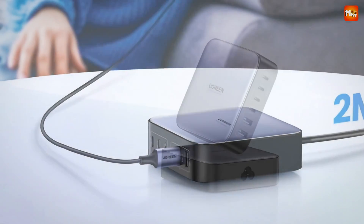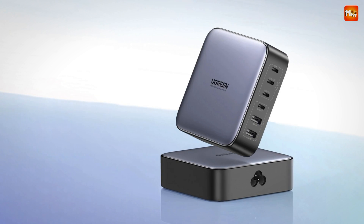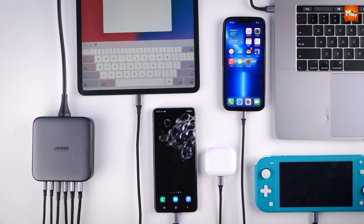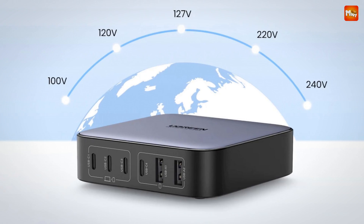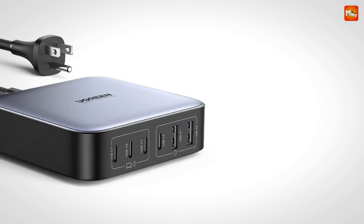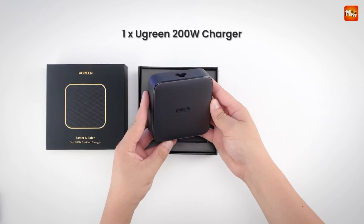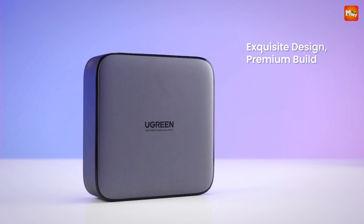The CD271 is widely compatible with many devices — from MacBooks to Dell XPS laptops, iPhones, and even Steam Decks. With the USB-C ports supporting up to 65 watts, you'll get fast charging for those high-powered devices even when using just one port. Traveling abroad? This charger has got you covered — the CD271's wide voltage range makes it compatible with power grids around the world, so you can stay connected wherever you go.